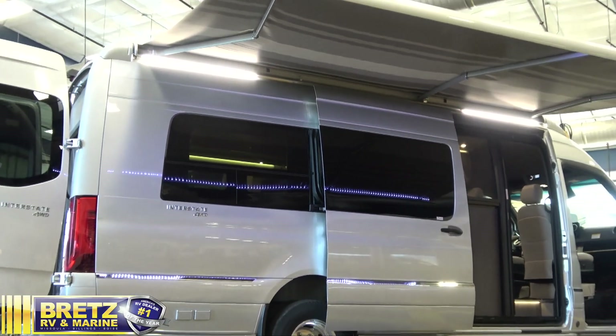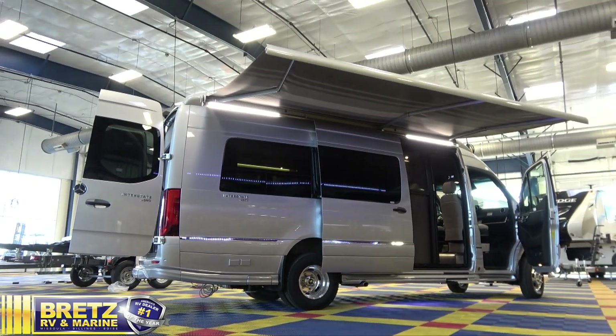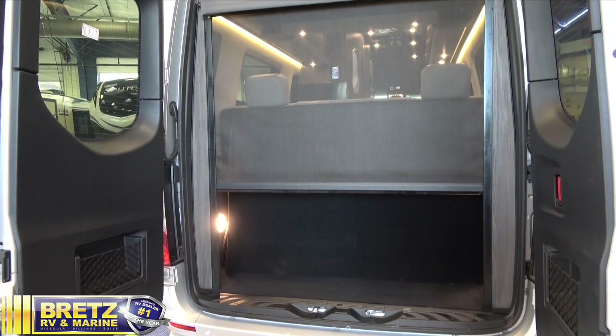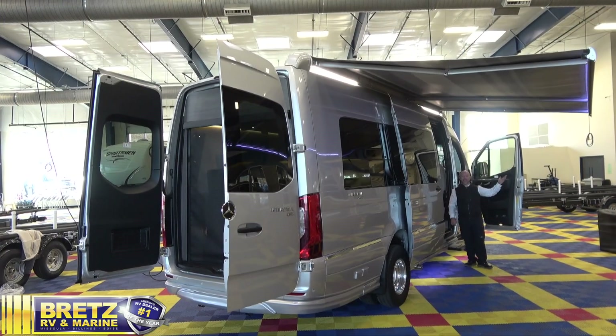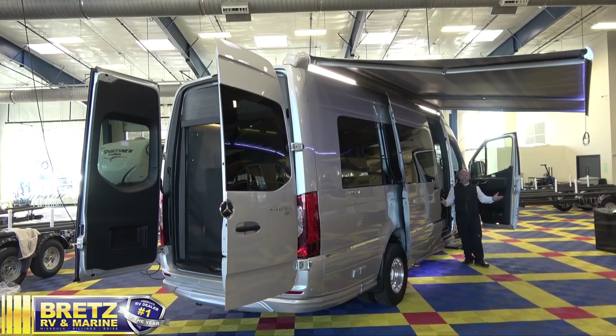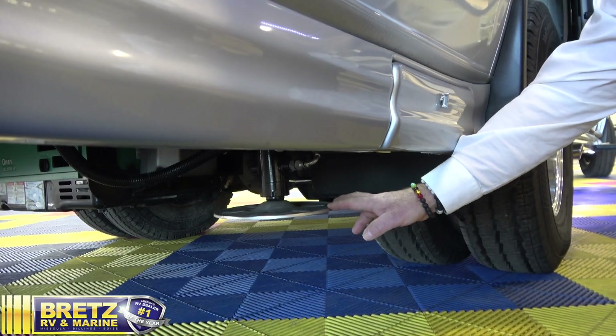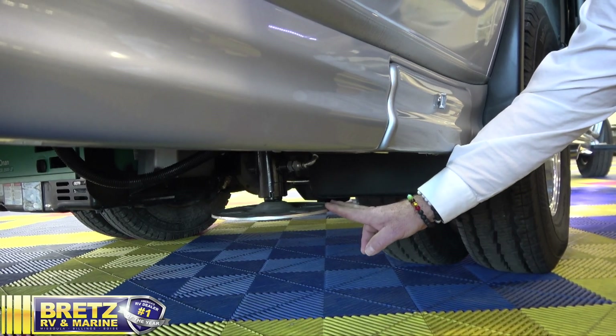The spider controls are also where you deploy the fully powered awning as well as the rear screen for the back of the coach. The LED lights provide outside illumination when you're sitting around the campsite. It's also equipped with the optional auto level system to make campsite setup super convenient.